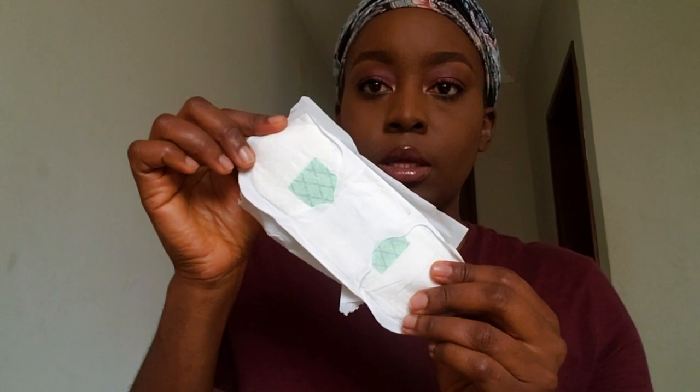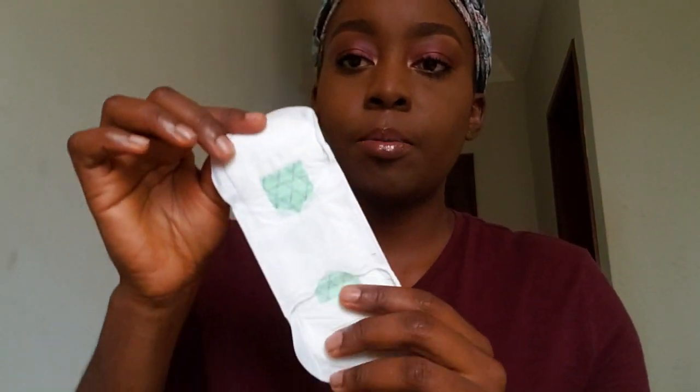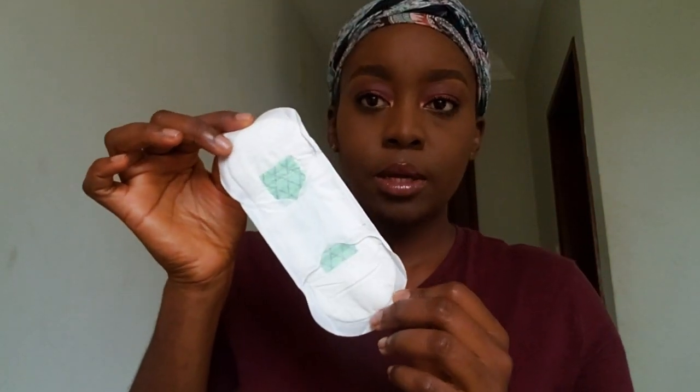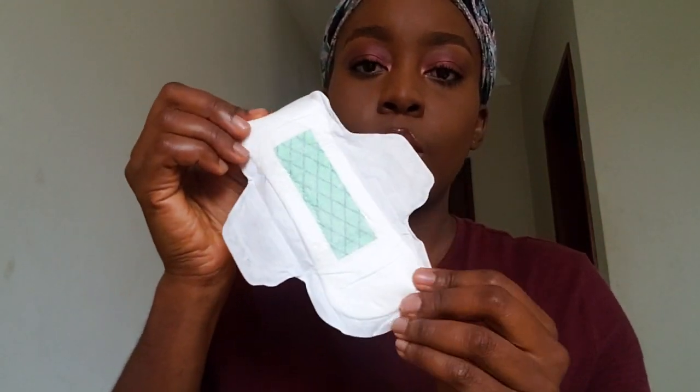I'm going to open it up just so you see the size — you'll understand that it's not as big or as long as the ones for regular flow. Let me darken my screen a bit so you can see what they look like. I'm going to take off the film — this is what the light flow looks like. You can see it's bigger than your regular panty liner but smaller than the regular pads. This is a sticky pad that goes onto your underwear, and then to release the flaps, there's another adhesive here. And there goes our light flow napkin.